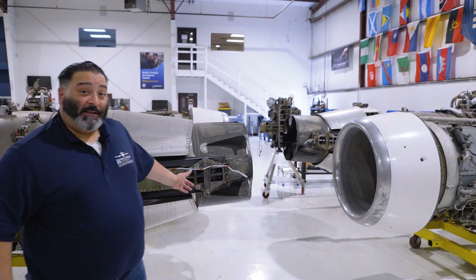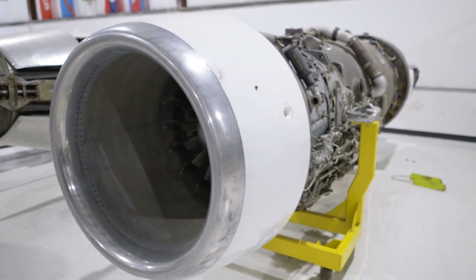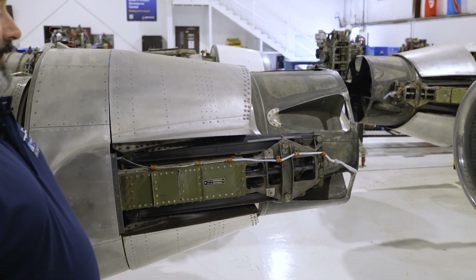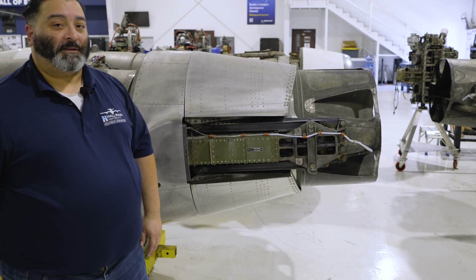Behind me are our Rolls-Royce engines. Rolls-Royce engines are still turbine engines, but they have features that the J34 doesn't have. For example, these silver panels are the reverse thruster feature. Once activated, they flop to the rear of the engine, pushing the air forward and helping the aircraft slow down quicker.